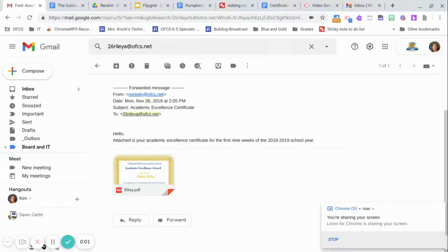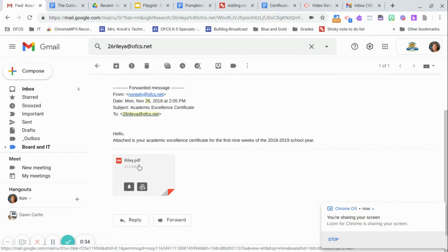Students, soon in your emails you might see your academic certificate for the first quarter. When you open your inbox, you're going to see something from NoReply at OFCS.net with Academic Excellence Certificate in the subject. Down below, you're going to see your certificate.